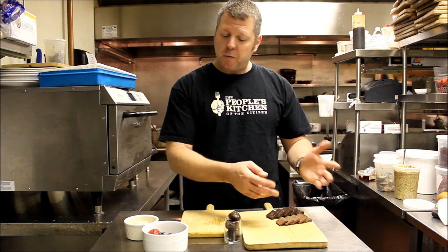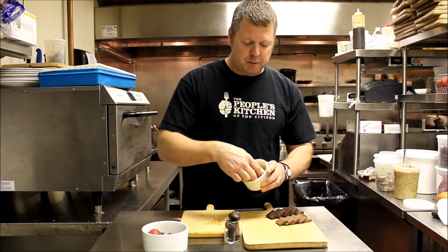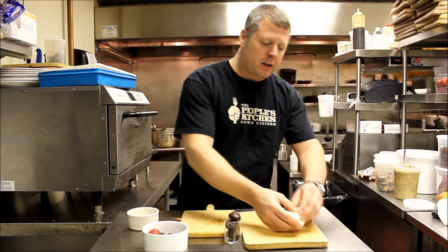We've got a semi-sweet dark, we've got a milk chocolate, we've got some nice white chocolate — place that on here.